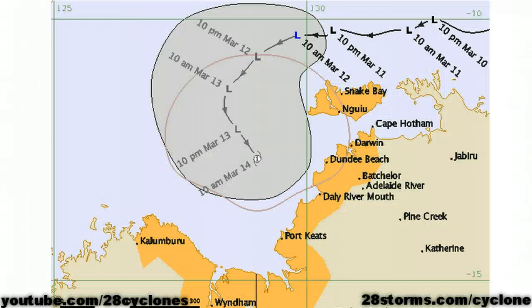Getting into the specifics, beginning with the latest advice from the Bureau of Meteorology, they are already closely monitoring what they consider to be a tropical low moving into the Timor Sea. By 10 a.m. on Wednesday, they are forecasting this low to become a Category 1 cyclone as it moves off toward the southeast. Thus, that is the reason why they have cyclone watches in effect for portions of the Northern Territory and even the Kimberley Coast.